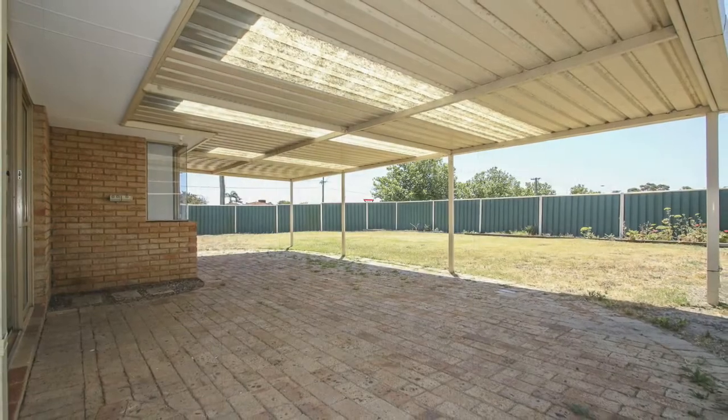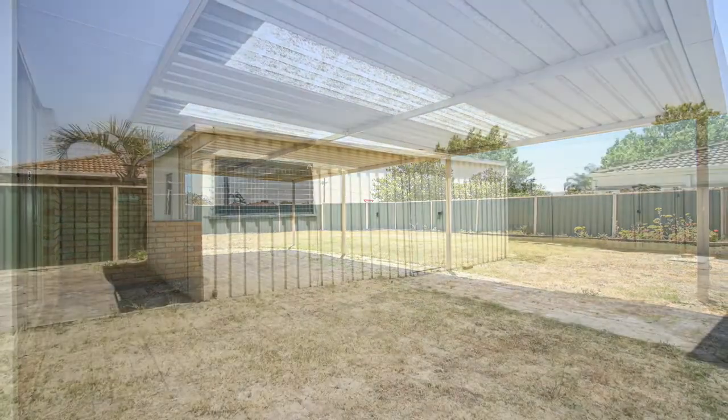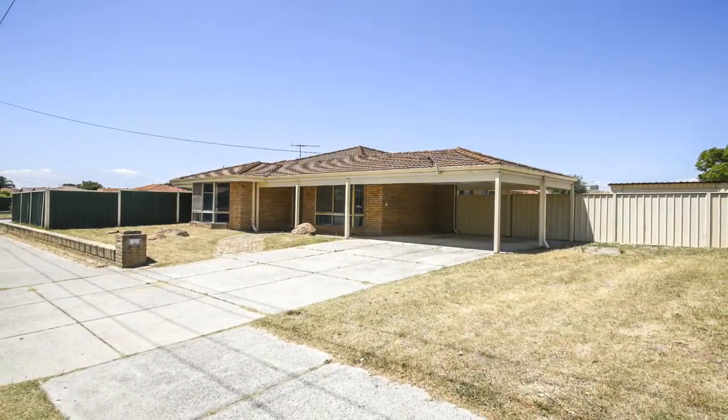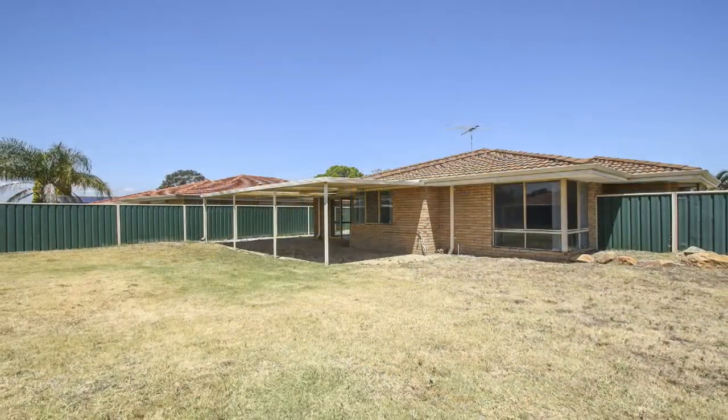The backyard has plenty of space for the kids to run around, as well as a huge workshop, and with 4 metre side access and 10 metres depth, there's room for a large caravan or boat.